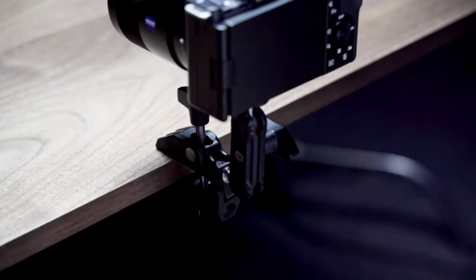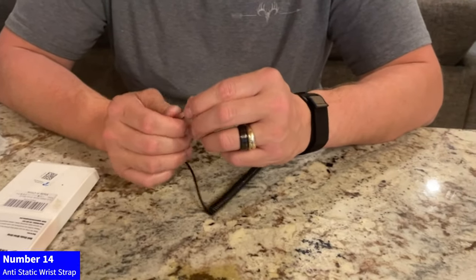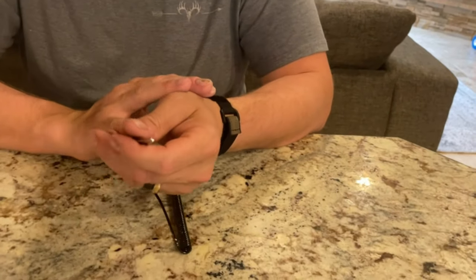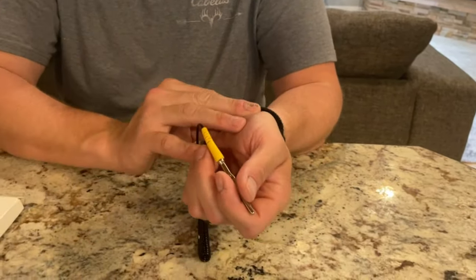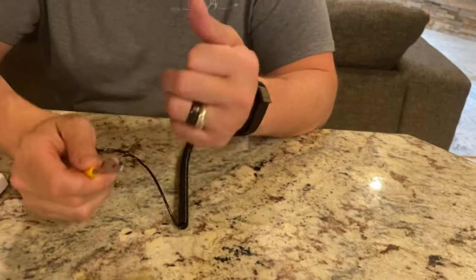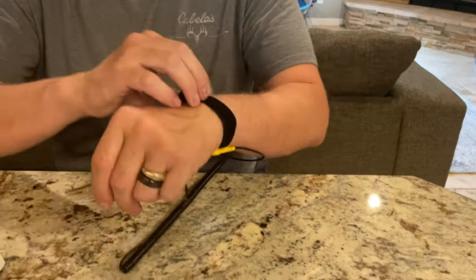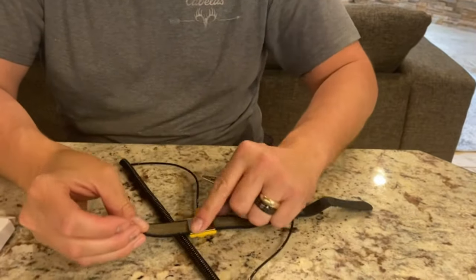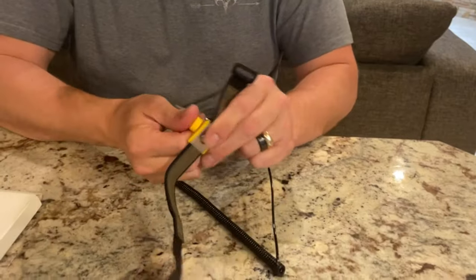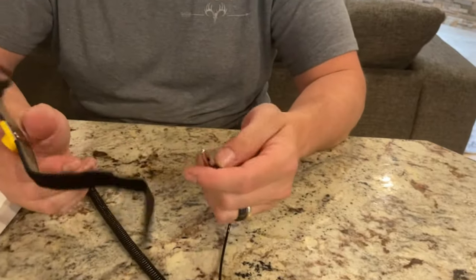Number 14: Anti-Static Wrist Strap. Protect your electronics with the Anti-Static Wrist Strap. Measuring 11 inches with an adjustable strap fitting wrists from 6 to 8.5 inches, it ensures a secure and comfortable fit. The grounding bracelet features an alligator clip and an extendable long cable, effectively safeguarding against static electricity. Stay grounded and prevent static discharge during sensitive electronic work. Choose peace of mind with this regular-sized anti-static wrist strap, an essential tool for electronics enthusiasts and professionals.